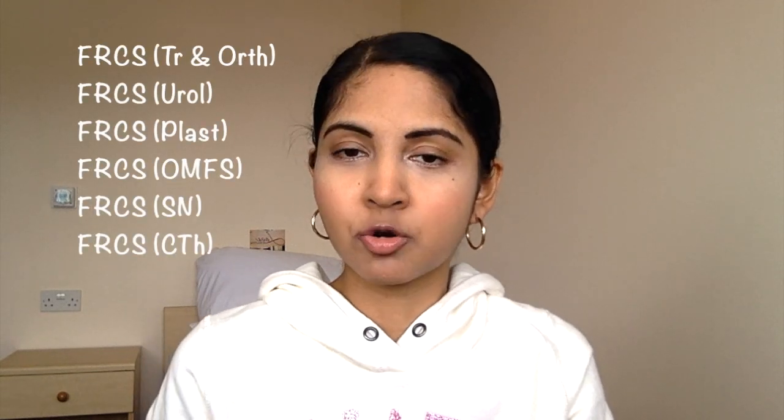The new FRCS is normally written as FRCS followed by a surgical subspeciality in brackets, such as FRCS Trauma and Orthopaedics, FRCS Plastics, or FRCS Urology. The FRCS is an exit exam of the surgical subspecialties in the UK — it is the final qualification you get after finishing a postgraduate training program, which is usually around six years long in that particular surgical subspecialty. This is the qualification that allows you to practice as a consultant in that particular surgical speciality. The FRCS exit exam is run by the Joint Committee on Intercollegiate Examination Board.